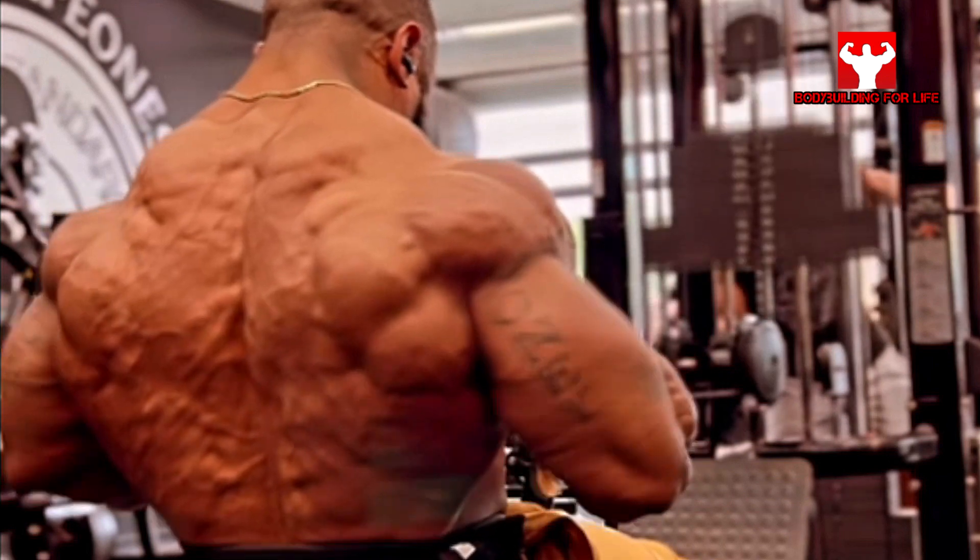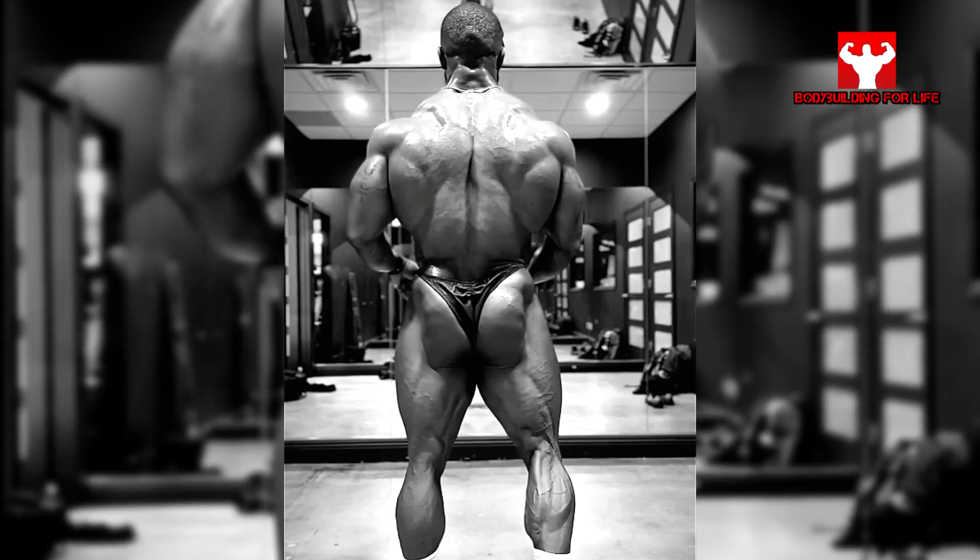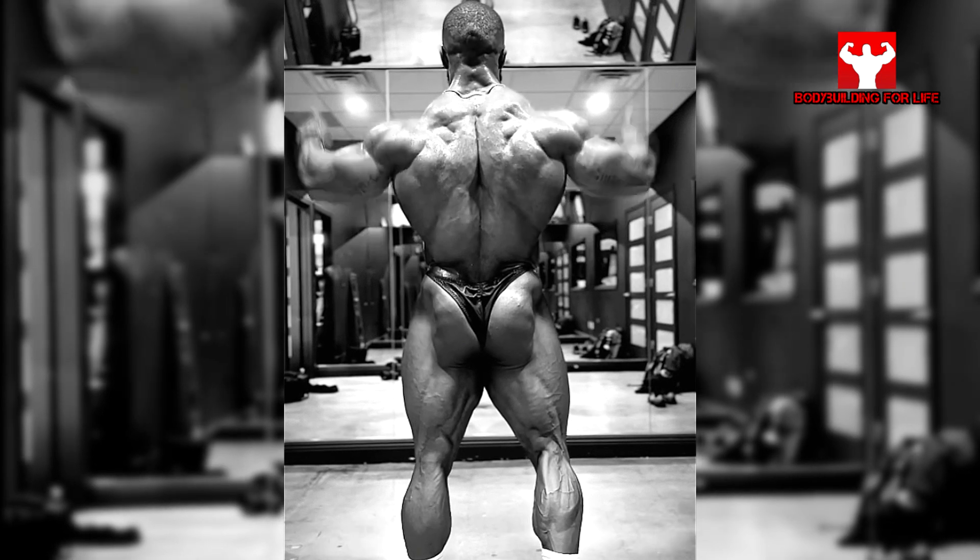Welcome to the Bodybuilding for Life channel. We all know that you need a thick and wide back to win Mr. Olympia.